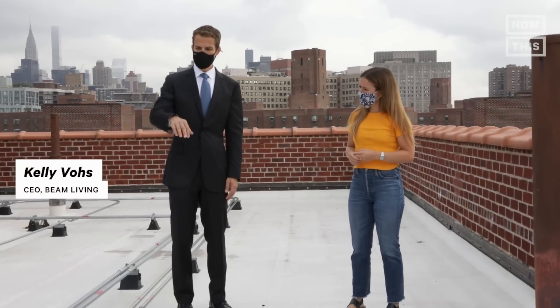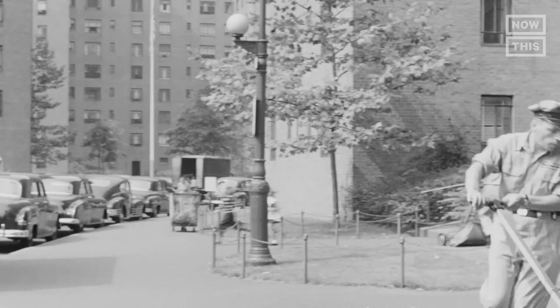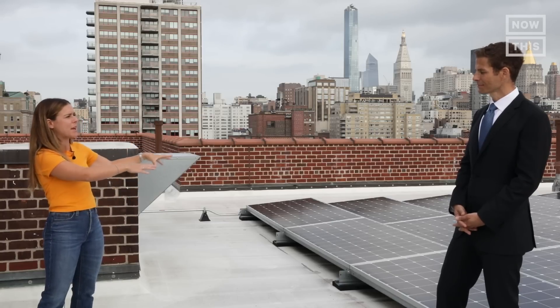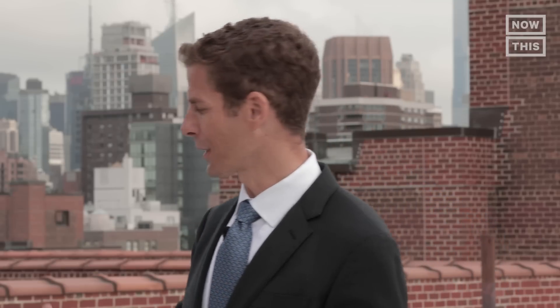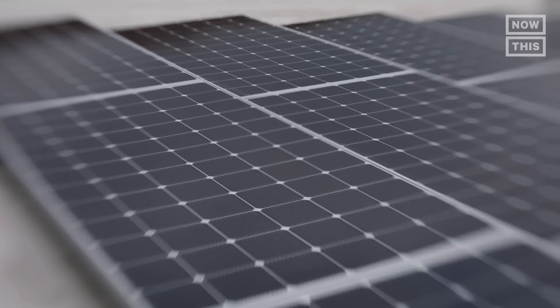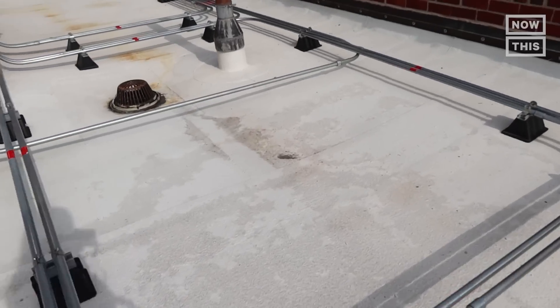Kelly Voss is the CEO of Beam Living, which runs the Stuyvesant Town complex, which was built in 1947 and is home to over 27,000 New Yorkers. So how does it work? How are you getting the energy from these panels into this building? Pretty simple. When it's sunny — it's a little cloudy today, which is okay — I can actually go on my phone and watch how much energy is being created, and then it goes right into here and back down into the main panel in this building.